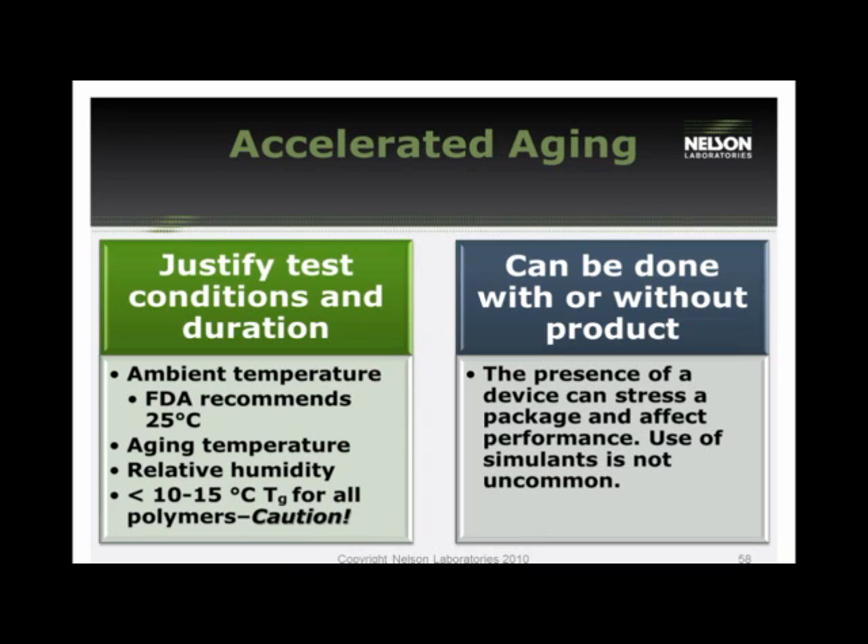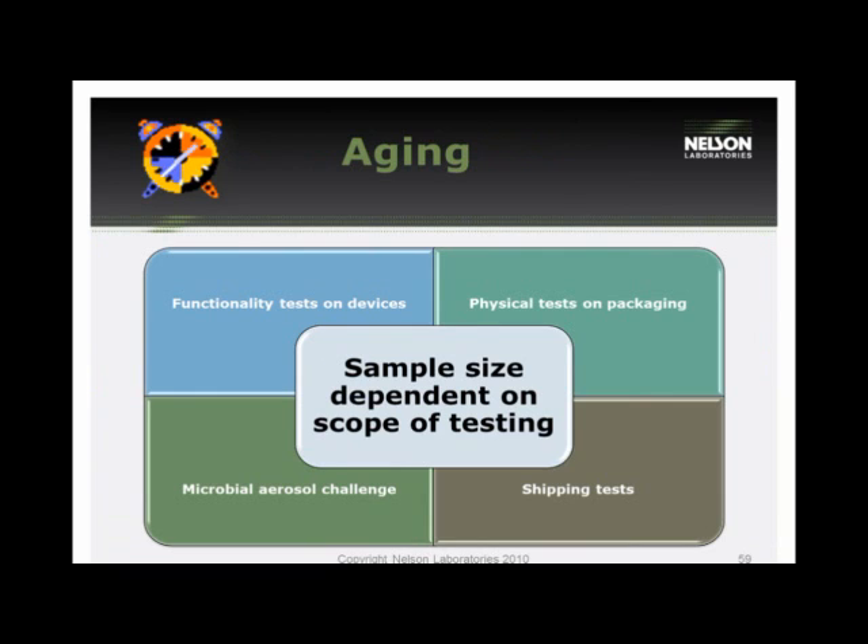A frequently asked question is whether aging can be done with or without product. The answer depends on what you're looking for: if evaluating the interaction between the product and packaging, the product needs to be present; if doing a product-only evaluation, packaging is irrelevant; if doing a material evaluation, the product is irrelevant. The most frequent scenarios involve including the product. Regarding sample size for accelerated aging — it is a process, not an actual test, and the sample size is driven by what you plan to do with the samples afterward, such as functional device tests or physical packaging tests.